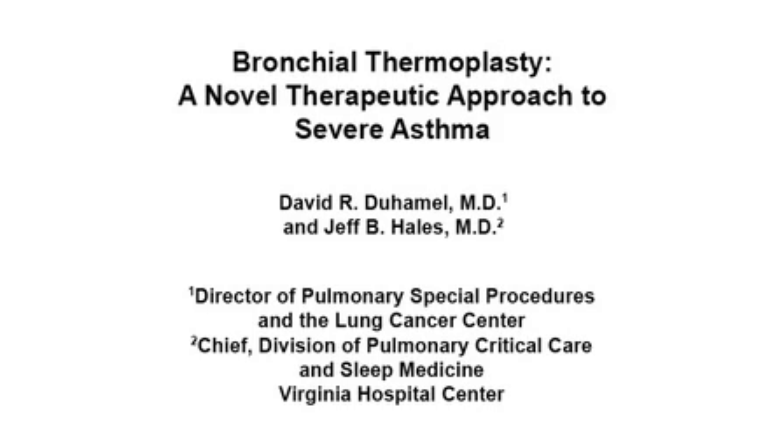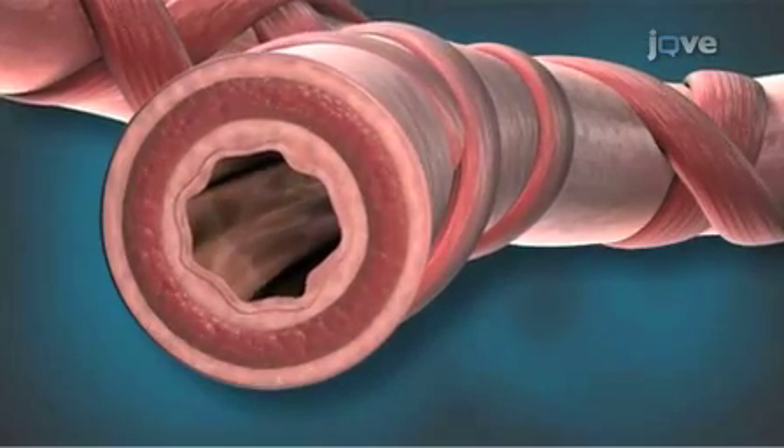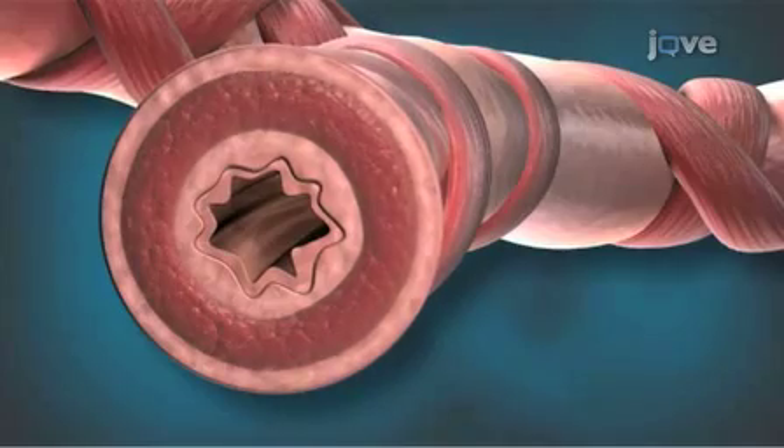The overall goal of this procedure, bronchial thermoplasty or BT, is a non-drug procedure for severe persistent asthma that delivers thermal energy to the airway wall in a precisely controlled manner to reduce excessive airway smooth muscle. Reducing the amount of airway smooth muscle decreases the ability of the airways to constrict, thereby reducing the frequency of asthma attacks.